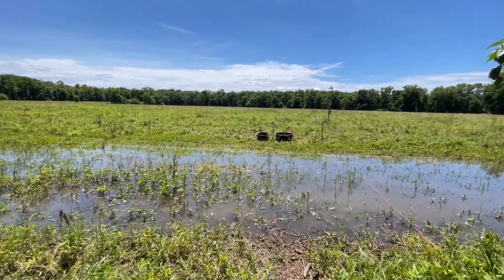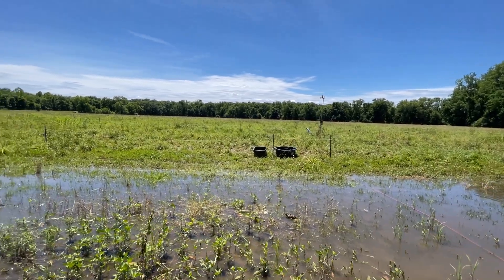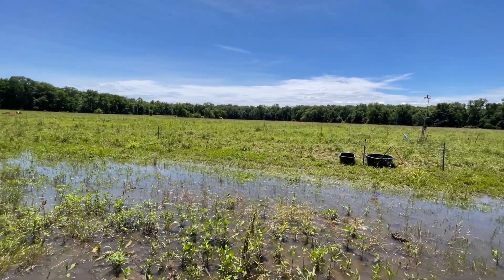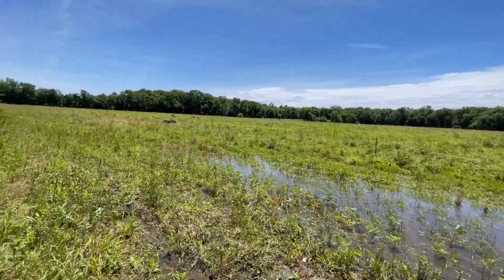We had two inches of rain last night, so I had a different system — I could have caught more before. The cows are here, sorry about the wind.